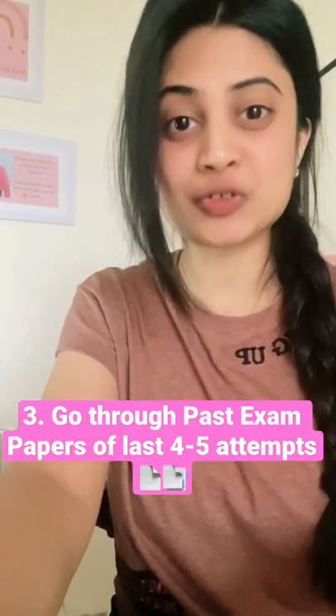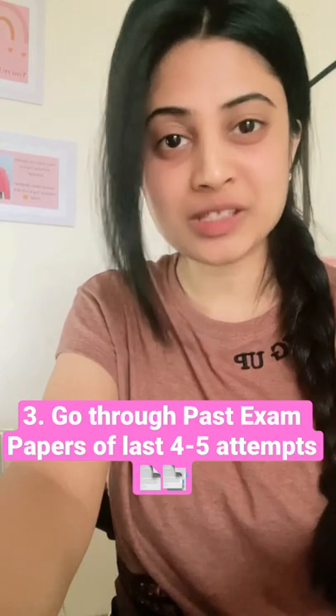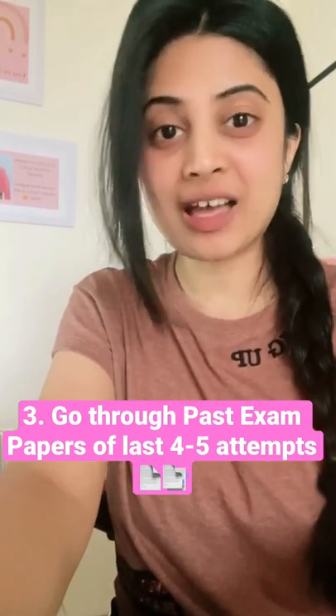Last but not the least, go through past exam question papers of at least the last 4 attempts, because amongst these questions there are some that are asked repeatedly. So make sure to go through. And that's how simple it is.